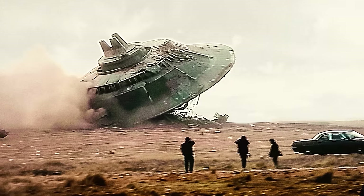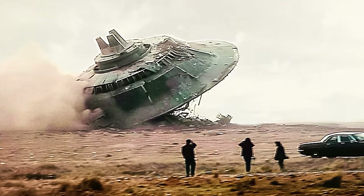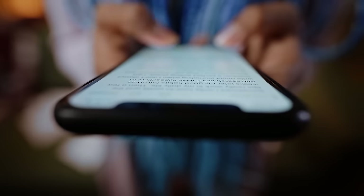In our thumbnail, we can see what looks like a spaceship crashing on the ground. Is it a spaceship or a meteorite? Let us know what you think in the comments below.